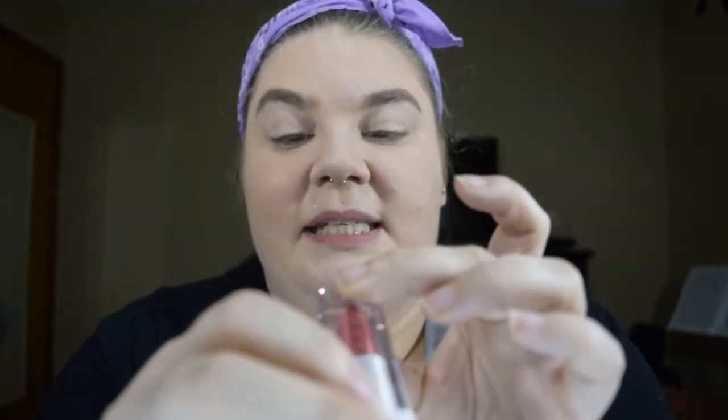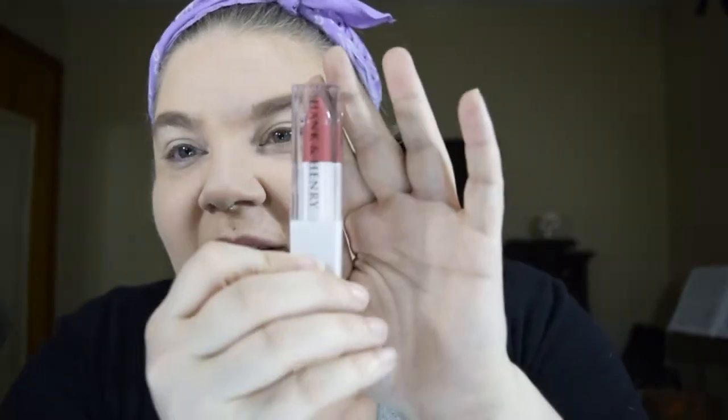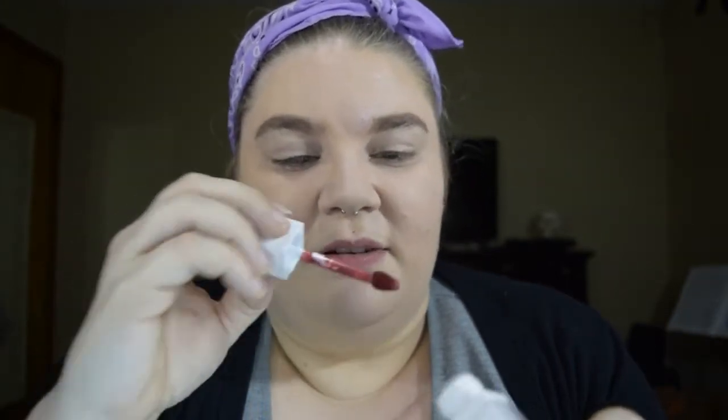I've never tried anything from Laura Geller — it's relatively expensive. I tend to like shiny blushes so it should be good. Then there's the Hank and Henry liquid lipstick in Petal Pusher. It looks like it's shaped like a bullet lipstick but it's actually a liquid lipstick, and it smells really good — kind of vanilla-y.